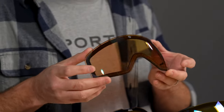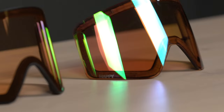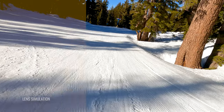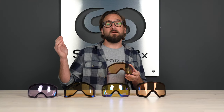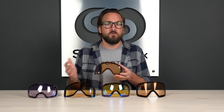Last but certainly not least, we have a SPY lens, and you're getting that Happy Lens technology. This is the LL Yellow — LL meaning low light. This actually lets in 80%, so it's a VLT of 80% on this yellow, and you're getting that Happy technology, which is awesome. It does have, of course, a yellow base tint. SPY also offers a clear lens that comes in at 83%. So if you're looking at SPY, go for the LL Yellow because it lets through just about as much, but you're getting some color enhancement, which is awesome. This is from the Marauder.